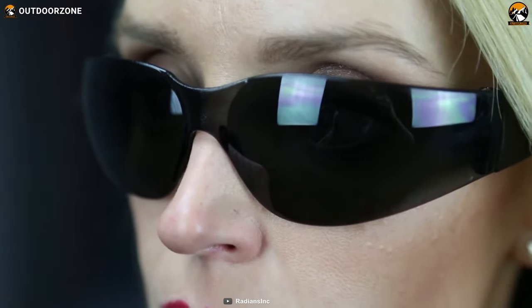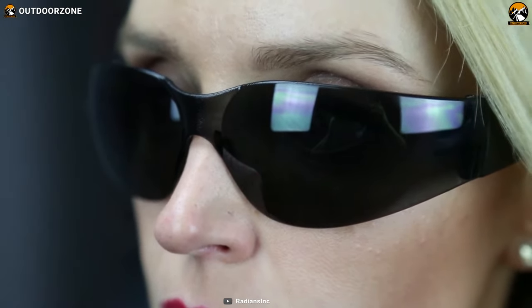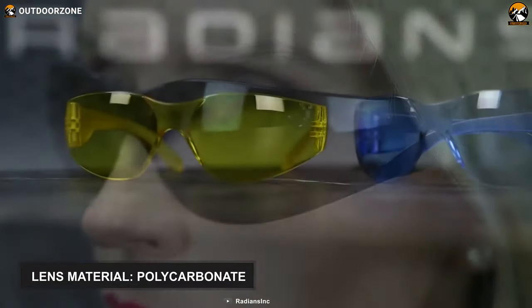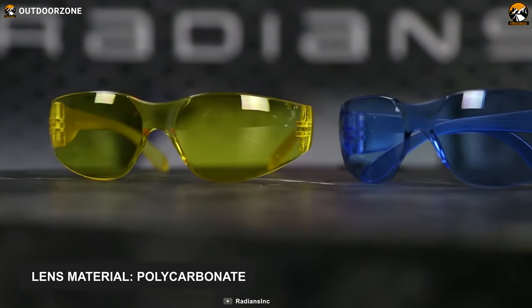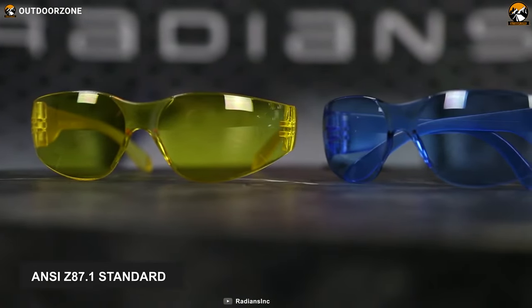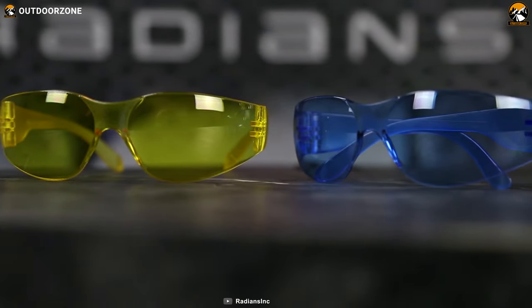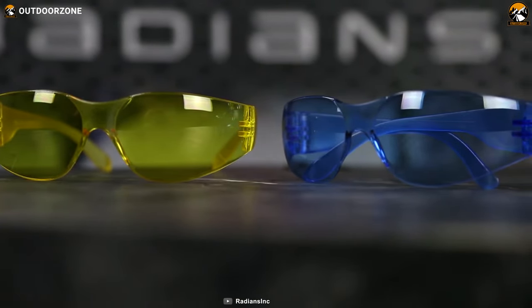We will start with the most affordable one on our list, which is the Radiance Mirage. This pair of protective glasses boasts a sleek design, is lightweight, offers peripheral protection, and ensures a comfortable fit for both men and women. Its lenses are made of scratch-resistant and impact-resistant polycarbonate and they meet ANSI Z87.1 standards, so you can remain calm while dealing with jobs that can cause harm to your eyes.